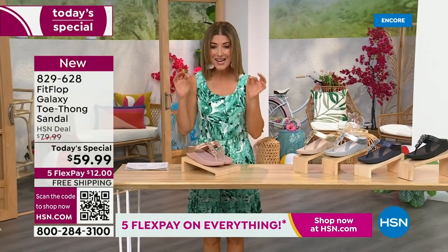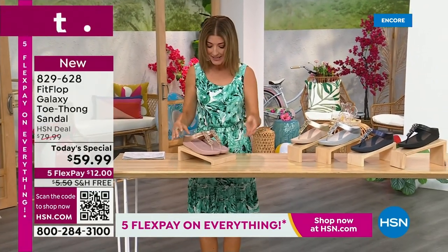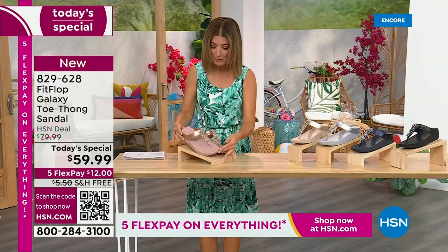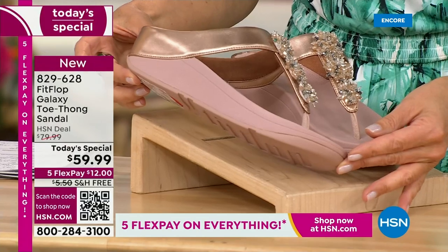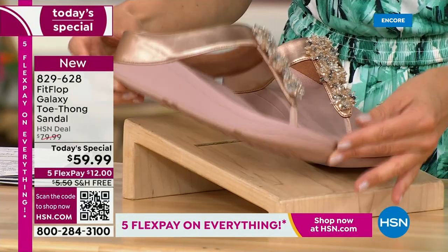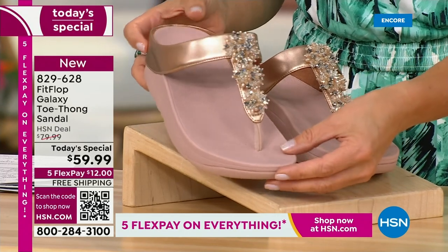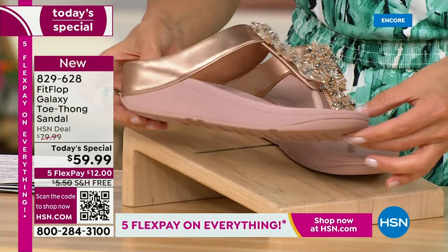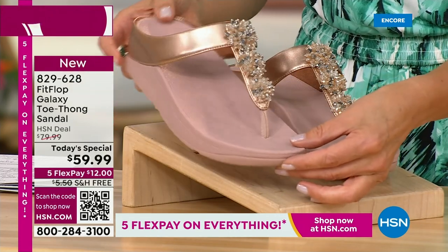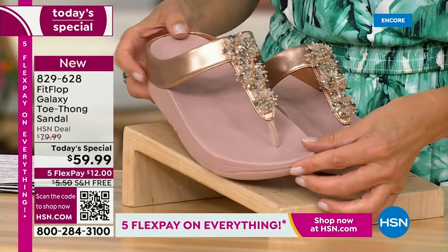Bring on the bling. This has all the beautiful, gorgeous details, the beaded accents, and the wonderful kind of starburst effect that you love from Fit Flop. It's all done on your favorite silhouette, your favorite micro wobble board bottom, all the comfort, all the support, and of course that amazing design that keeps your foot in the perfect position every time you walk. We've got some great colors, like our fabulous rose gold.